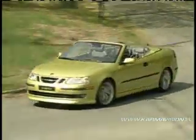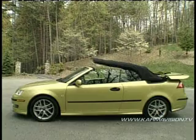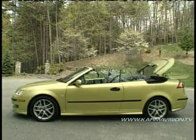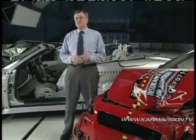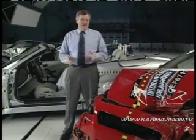It's summer and not surprisingly convertible sales are up. And while some of us yearn to drive with the top down on a sunny day, a convertible, due to the lack of a roof, is not as safe as a regular car — or is it? This is the first time the institute has conducted crash tests on convertibles.